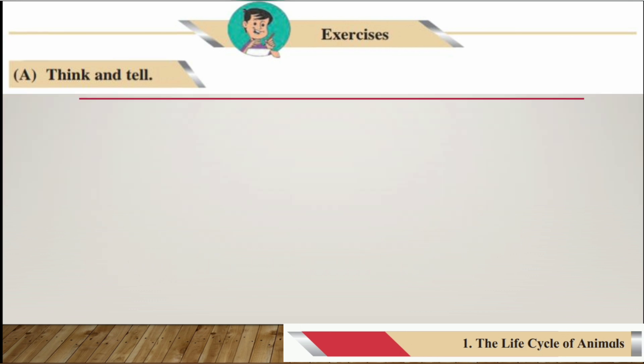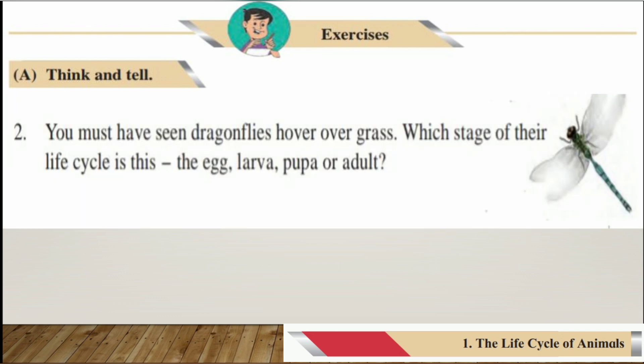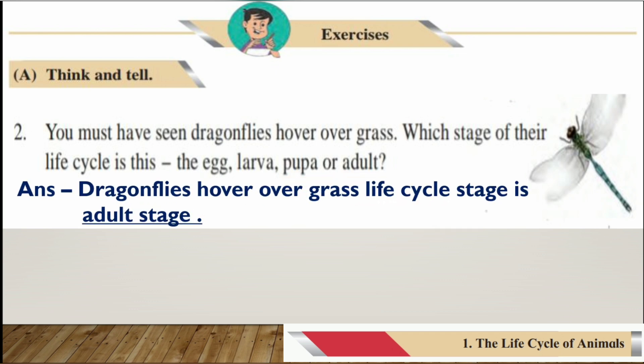Question number two: You must have seen dragonflies hover over grass. Which stage of their life cycle is this — the egg, larva, pupa, or adult? The answer is: dragonflies hovering over grass represents the adult stage of their life cycle.